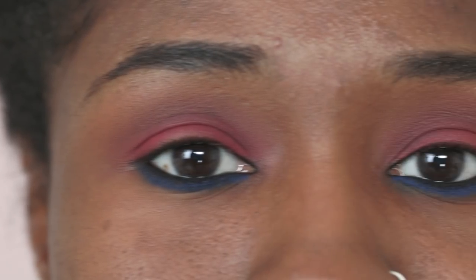Melt proof your makeup routine by using a setting spray before you step out. You don't need to fret about melting makeup anymore. These tips and tricks will keep your makeup in place and take care of all your oily skin makeup woes. I hope you found this video helpful. Until next time, stay tuned and stay Glamrs.